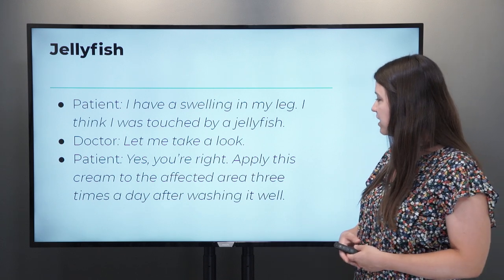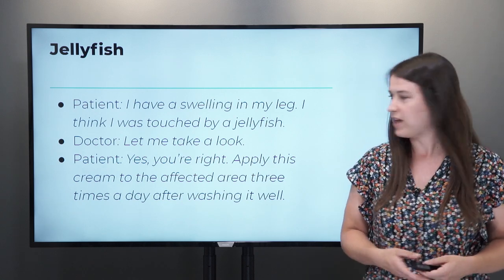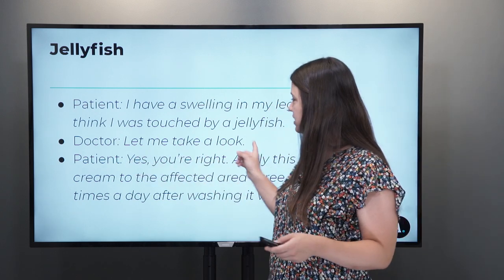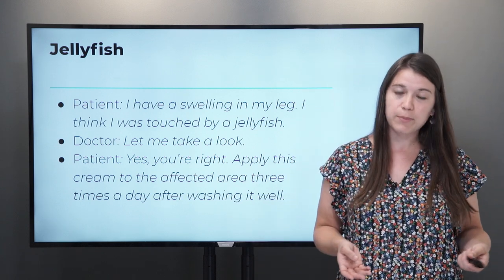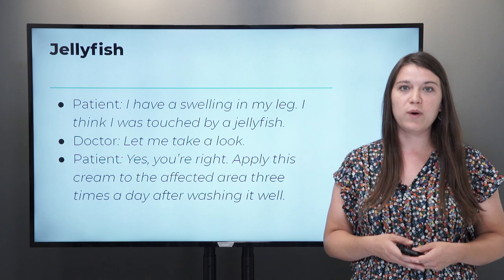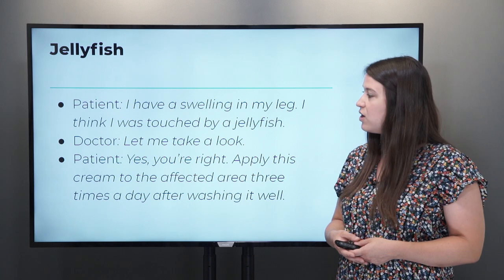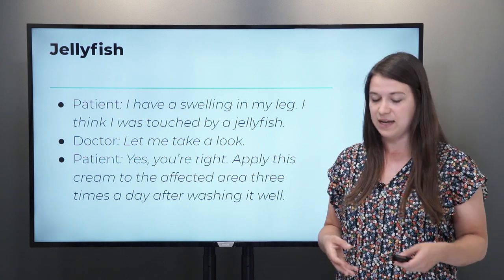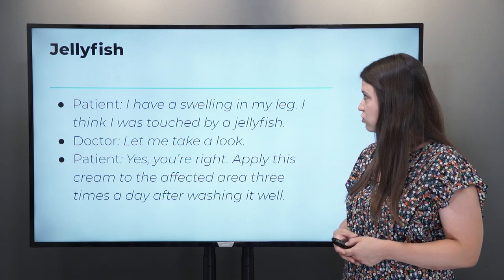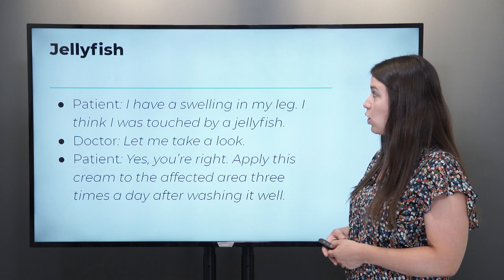The doctor will say: 'Apply this cream to the affected area three times a day after washing it well.' So the doctor will take a look at your leg and give you a prescription or treatment they suggest. In this case, you need to use a cream. They'll tell you to go to the pharmacy to treat your jellyfish bite, or sting.